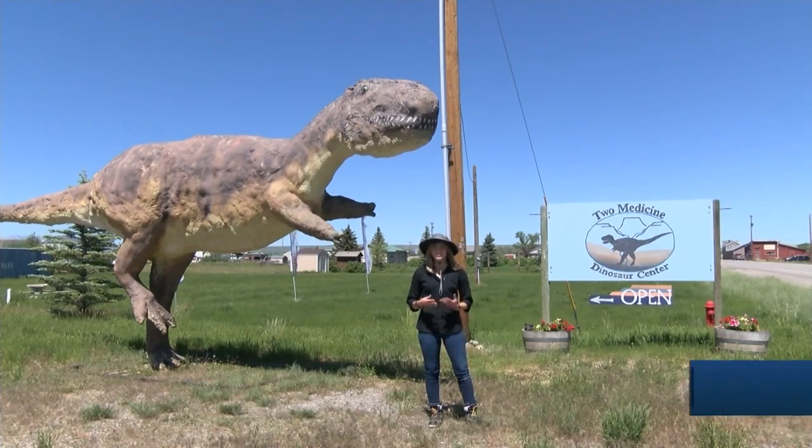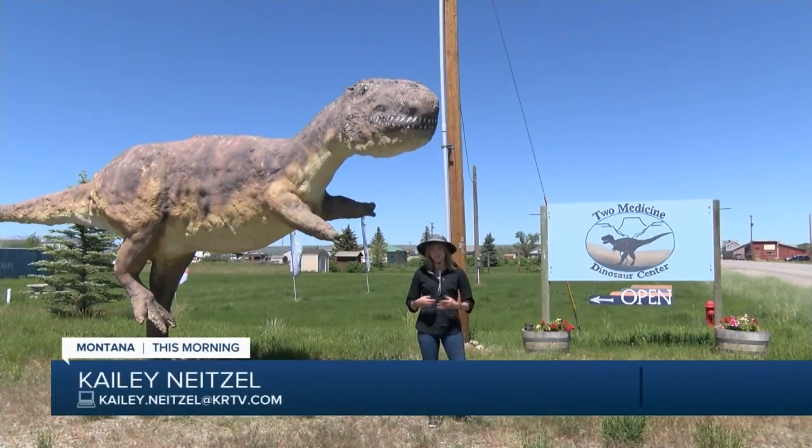The Montana Dinosaur Center will be open from now until their season ends in September. In Bynum, Kaylee Neitzel, MTN News.